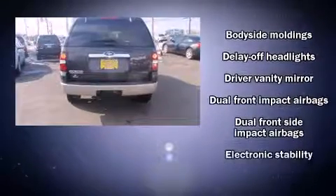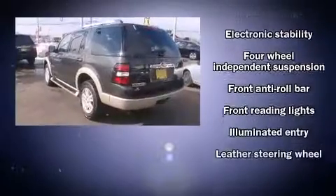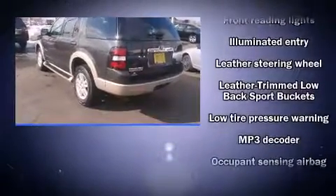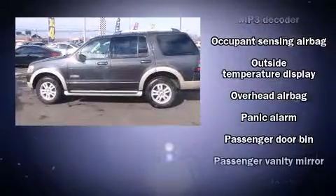Premium features include front and rear reading lights, speed sensitive wipers, a trip computer, an automatic dimming rearview mirror, an outside temperature display, a trailer hitch, and leather upholstery.